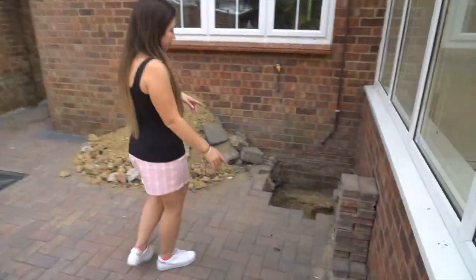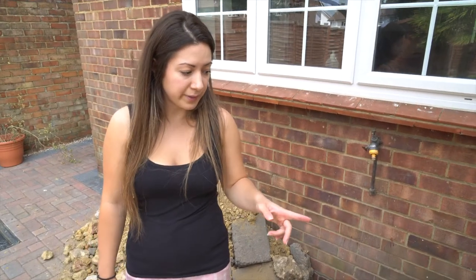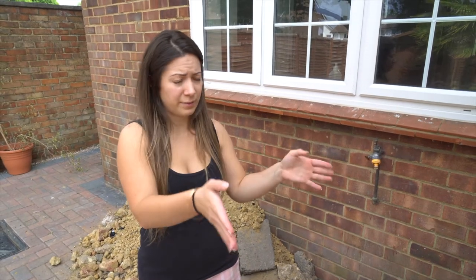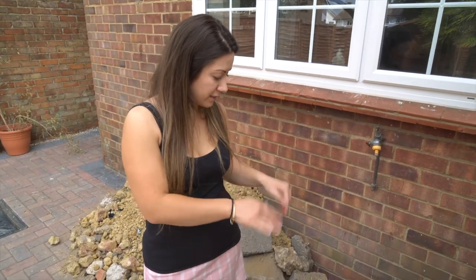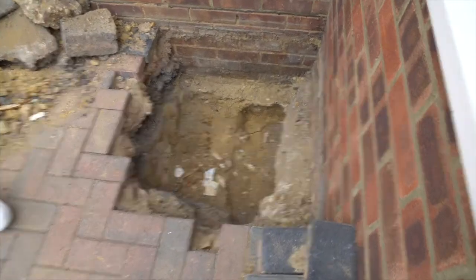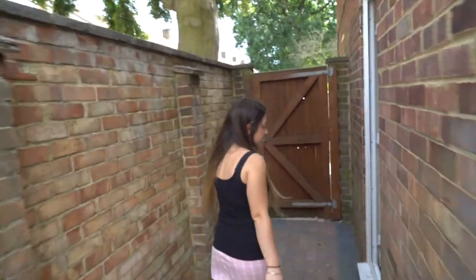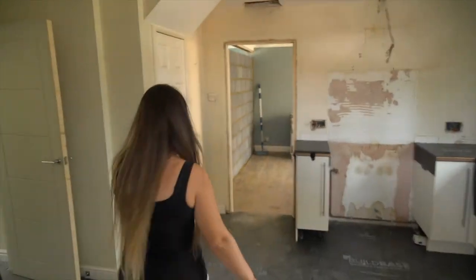Here the builders have been digging down to find out what the foundations are like, because the conservatory will hopefully become a permanent structure which will have one of the bedrooms in there. They need to dig down to find out what's going on with it so they know what to do with it.